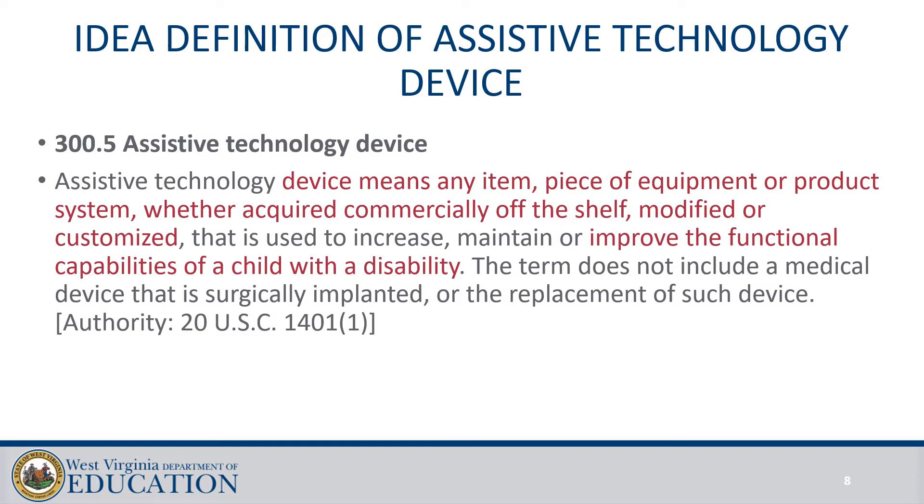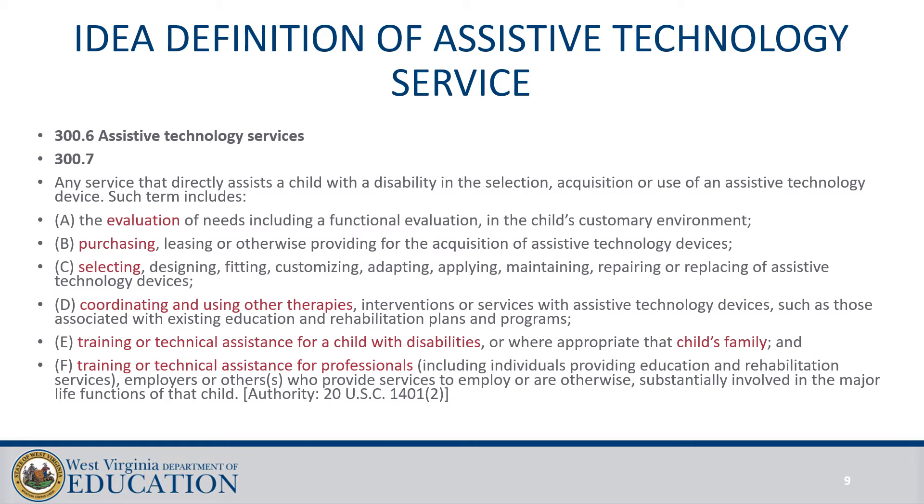An Assistive Technology device is any piece of equipment either acquired off the shelf or adapted for a student to improve their functional capabilities. It's also important to remember there are Assistive Technology services that help support the use of the device, like evaluations, selecting the device, coordinating services, training staff, parents, students, and other service providers, and customizing the equipment. All those things are considered Assistive Technology services.